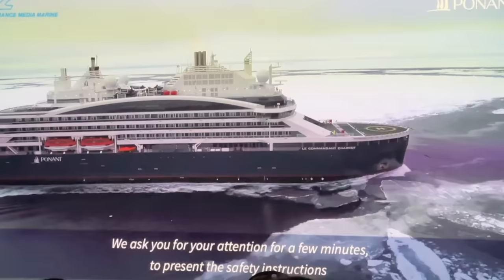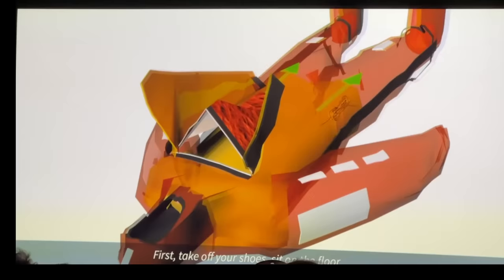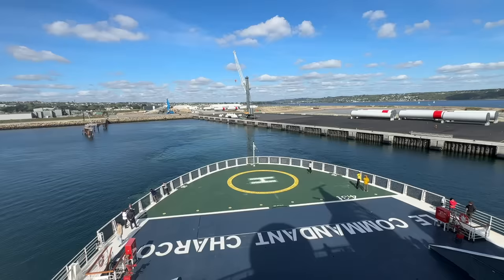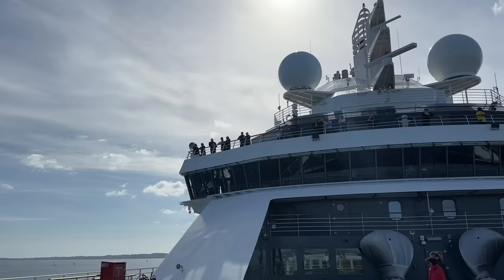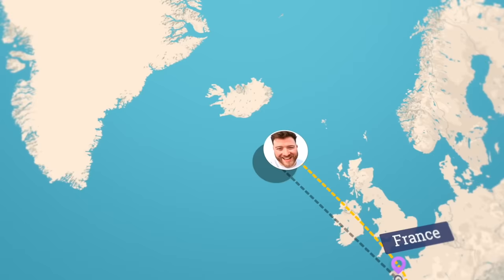Prior to departure we must watch the safety video, which is a little different due to the Arctic itineraries this ship embarks upon. Check out the Arctic immersion suit provided to all guests — this will keep you alive for 24-plus hours in extreme cold conditions. With that it's time to get on our way. Over the next five days we'll sail some 2,000 miles northwards, up through the Irish Sea and onwards up the North Atlantic to Reykjavik, Iceland.